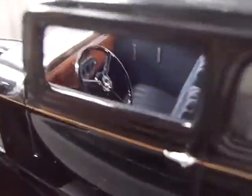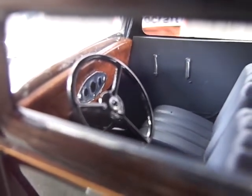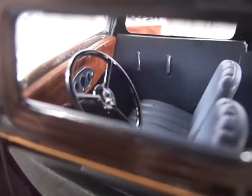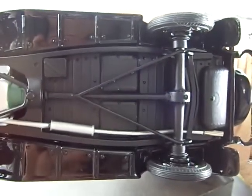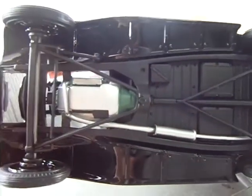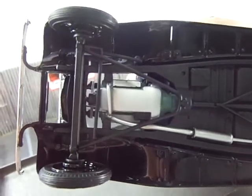Here you can see the interior is quite simple. The wood grain on the dash was painted on. You have the seats, and the underside is also quite simple — to the underside I did nothing. I just built it as factory stock as possible.